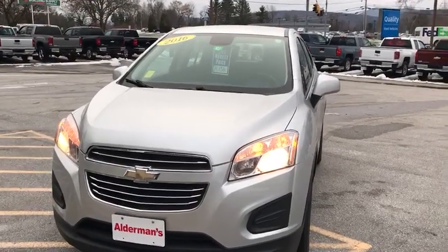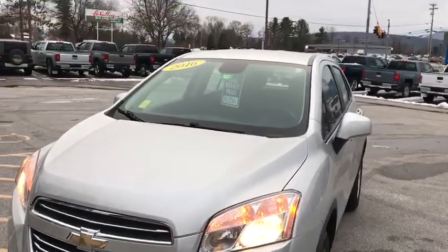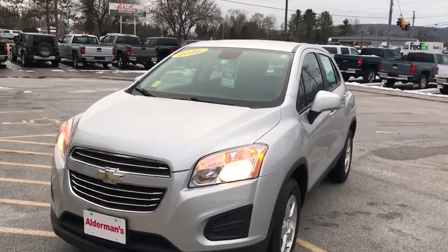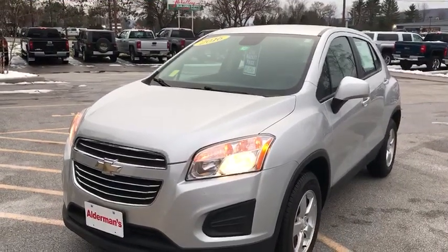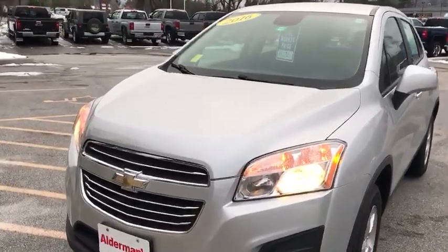Hi, Jim McCarron here at Alderman Chevrolet Buick GMC, Vermont's favorite car dealership. I want to tell you about a 2016 Chevy Trax LS all-wheel drive. This vehicle was bought right here brand new, it was traded here, it was a leased vehicle. Most people who lease tend to take very good care of their vehicles. A little less than 35,000 miles on it, and this vehicle is extremely clean.